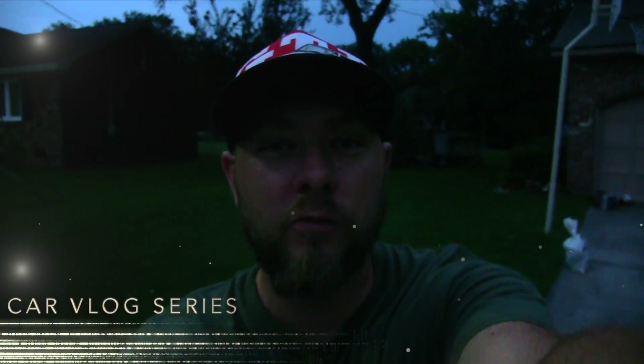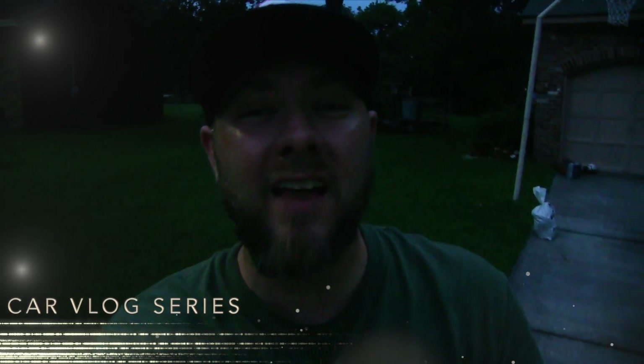What's up everybody? It's Chad with Charleston Car Videos. Tonight's video is special because we're going to be taking a look at the 2017 Golf R at night, checking out the lighting on this vehicle. If you don't know a whole lot about the Golf R, this is Volkswagen's sporty four-door hatchback with almost 300 horsepower, all-wheel drive. It's an amazing vehicle. Let's get started.